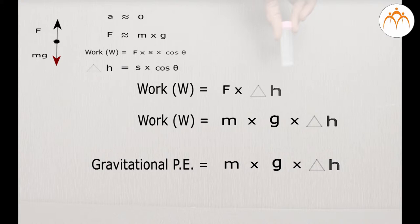I'll call this work done against gravity the change in the potential energy. Then we can write an important equation: gravitational potential energy equals M times G times H. Gravitational potential energy is the energy stored in an object as the result of its vertical position or height — the energy stored as the result of gravitational attraction of the earth for the object.